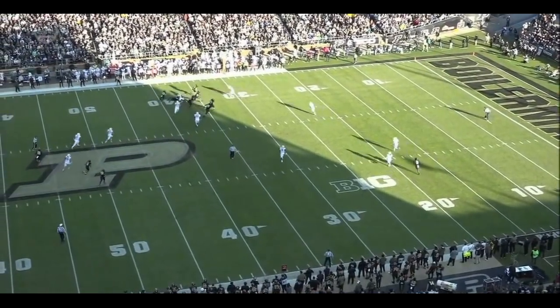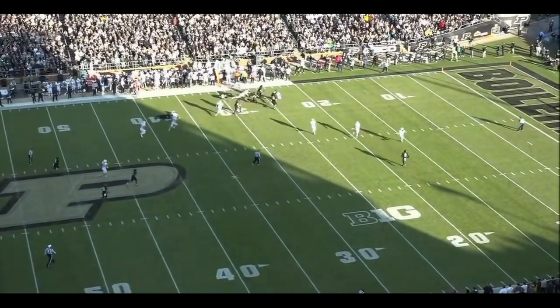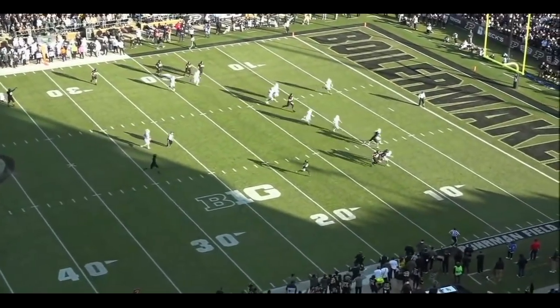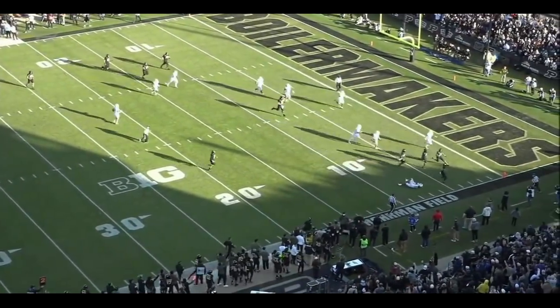Look at this offensive line out in front, burying Michigan State defenders, and then the rest is Anthrop in the open field as he takes it to the house. Nice job by David Bell getting just enough of a block.